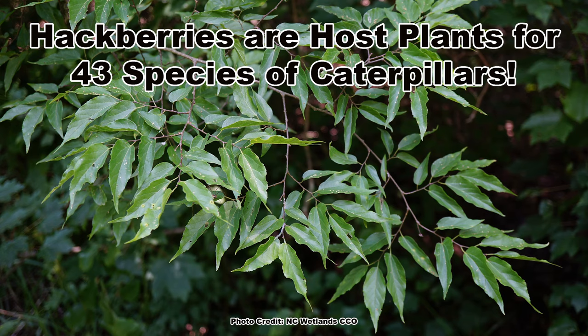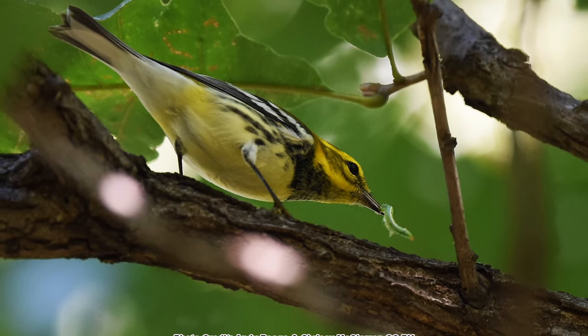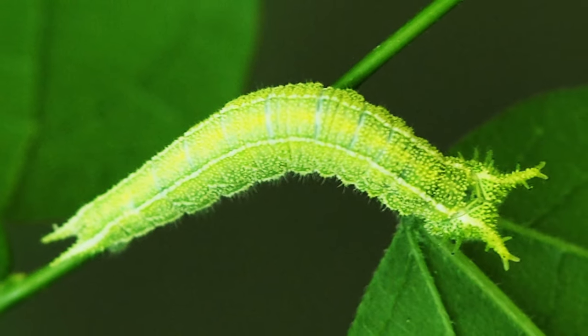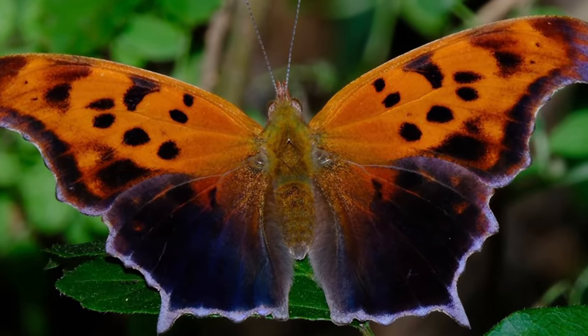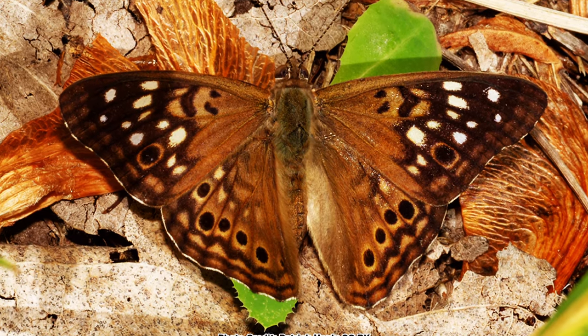But producing berries that the birds love to eat is not the only way hackberries feed birds. Hackberries are known host plants for up to 43 species of caterpillars, and caterpillars are the fuel baby birds need to grow, as well as being a preferred food of insectivorous species like many of the warblers, reptiles, amphibians, and even some small mammals. Among the 43 species known to use hackberry as a host plant are some super cool butterflies, including the tawny emperor, the question mark, the mourning cloak, the American snout, and the aptly named hackberry emperor.